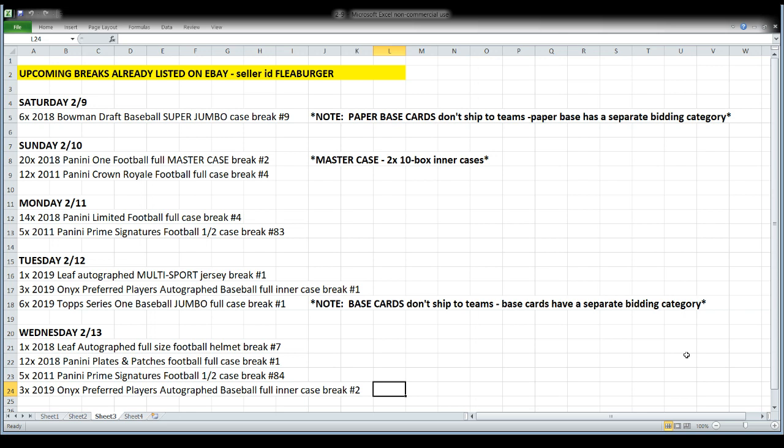On Sunday we're going to break another 20-box master case of Panini One Football, just like the one we're getting ready to bust into tonight — we'll rinse and repeat on Sunday night. And Sunday night we're going to open Crown Royal again, but it's not going to be basketball — it will be from 2011 Crown Royal Football, which should be some fun.